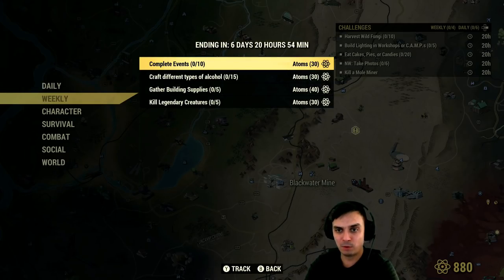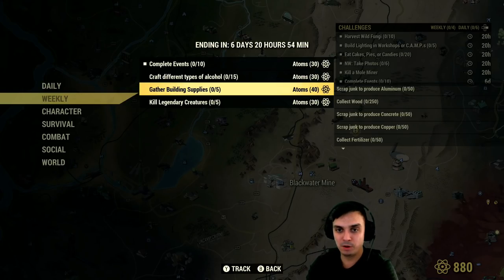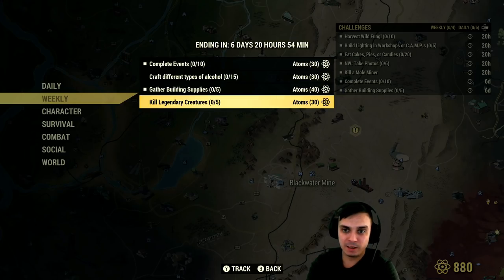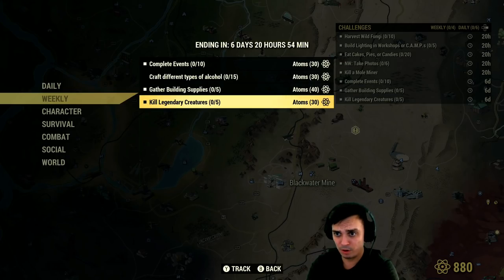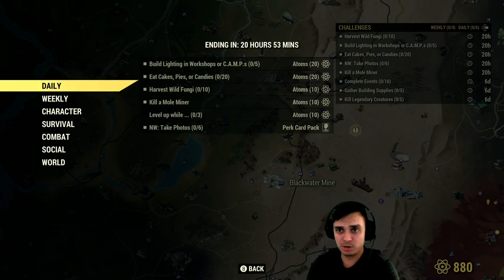The weeklies — only four this week. Complete 10 events — doable. Craft different types of alcohol — I don't even have alcohol unlocked on Xbox. New players who just started playing won't be able to do it either unless they dedicate hours. Gather building supplies — just scrap and pick up everything, and you'll get it done within a week. Kill 5 legendary creatures and get 30 atoms. In my case I'll be able to earn 100 atoms this week — no problem. 100 is better than nothing.